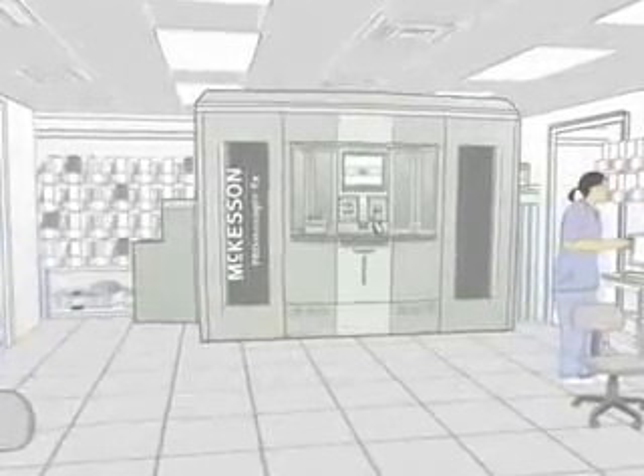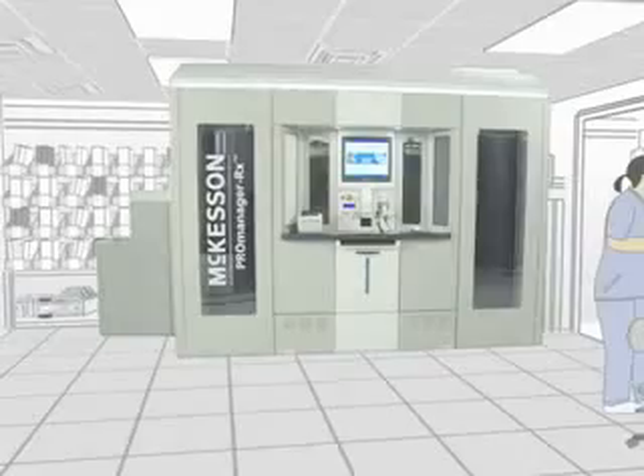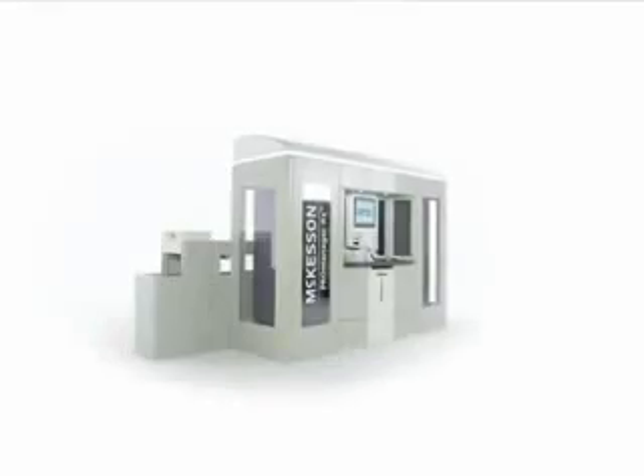the only automation system specifically designed for manufacturer-packaged unit-dose oral solid medications. ProManager RX is the better way to store,